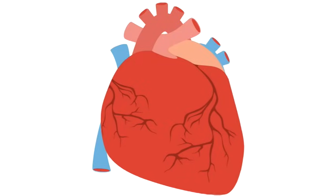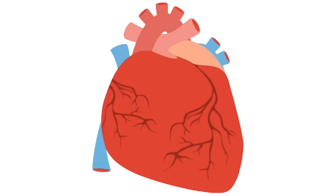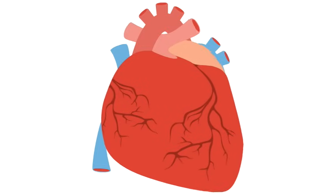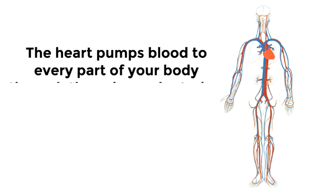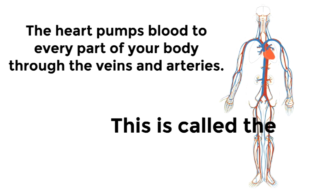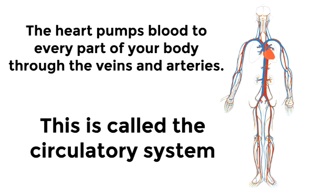This is all made possible because the heart is a muscular organ, meaning it has lots of muscles. Those muscles are what enable it to pump blood through your body — it's such a strong organ. The heart pumps blood to every part of your body through the veins and arteries. This is called the circulatory system, and it enables your entire body to get the oxygen and nutrients it needs so you can be healthy and strong.